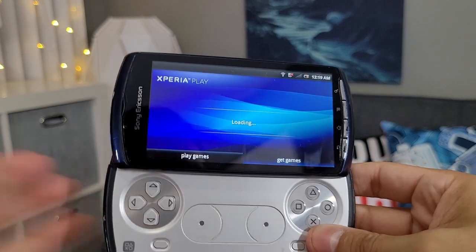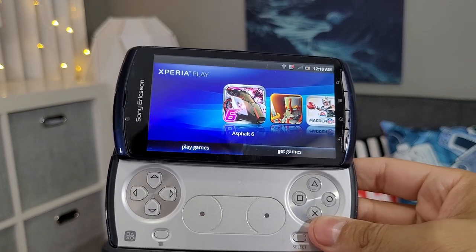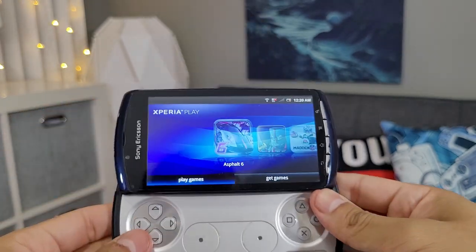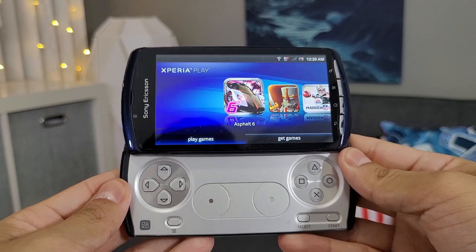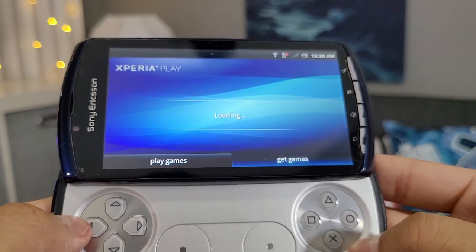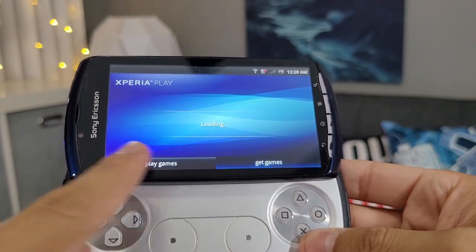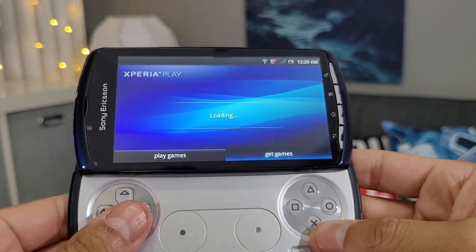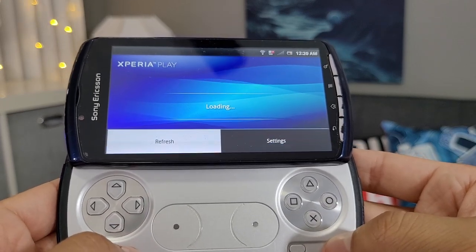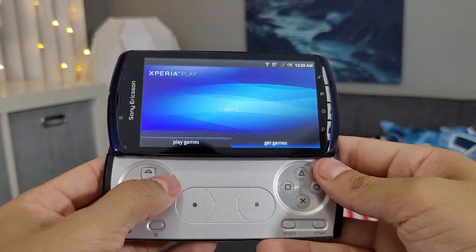As soon as I press the button it goes straight to the Xperia Play interface — that's cool! So here are the games we can play. I love that background; it reminds me so much of the PSP or the PlayStation 3. Pressing this button gives us the refresh and settings options.